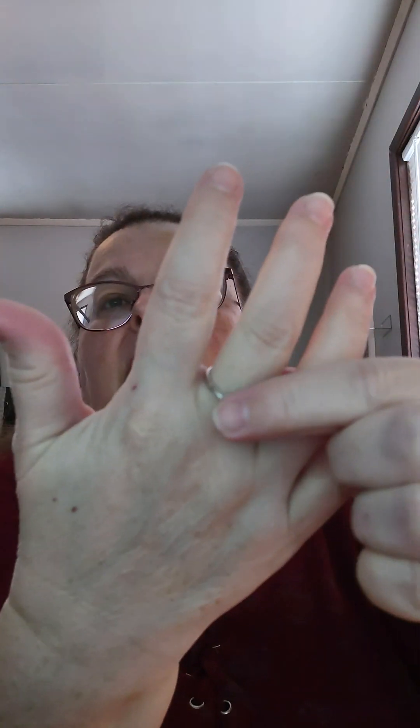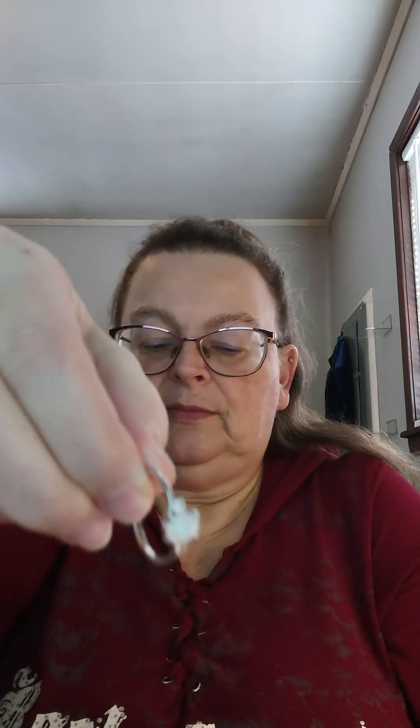Next up, I have two of the same ring, just different stone colors. This first one is a white opal engagement ring — just a tiny little subtle, dainty ring. It's got the opal in the middle and two tiny zircon stones on each side. This one I paid 49 cents for.